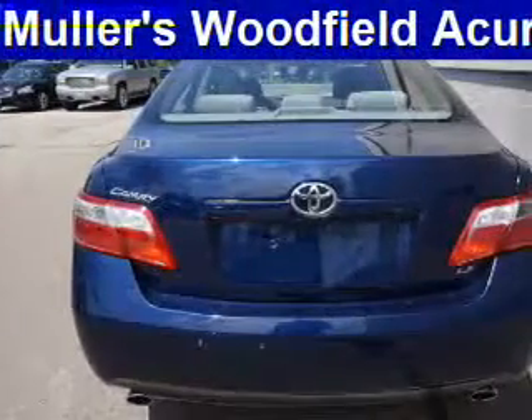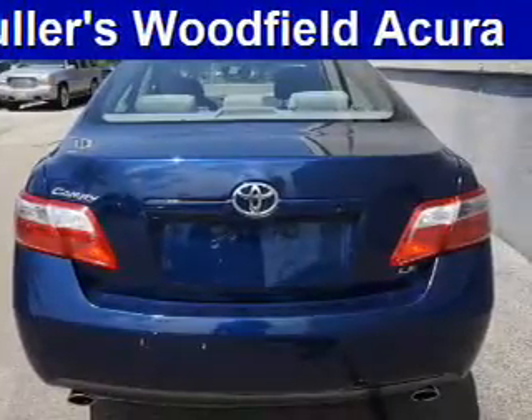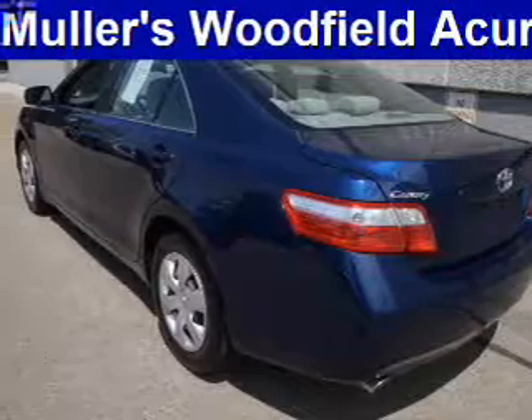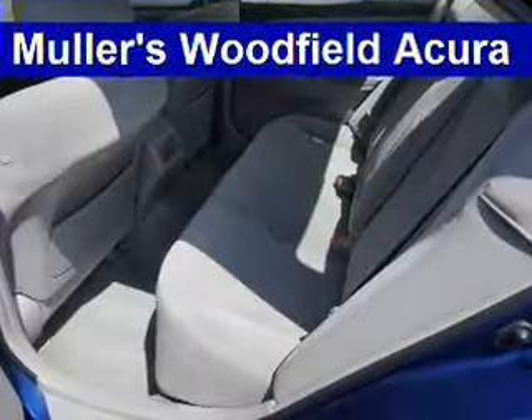Inside you'll find steering wheel controls, curtain head airbags, front airbags, side airbags, child safety locks, cruise control, child restraint seats, power outlets, a multi-function remote, and air conditioning.